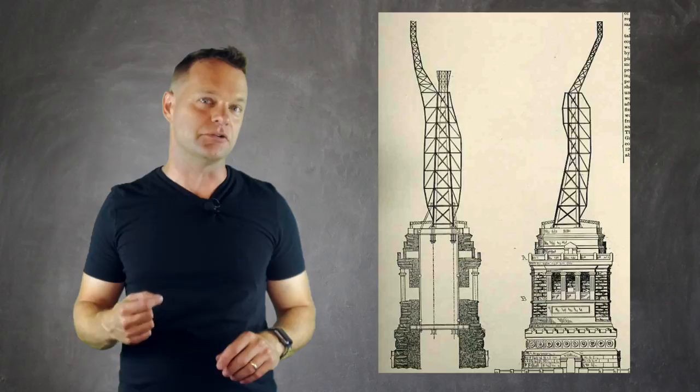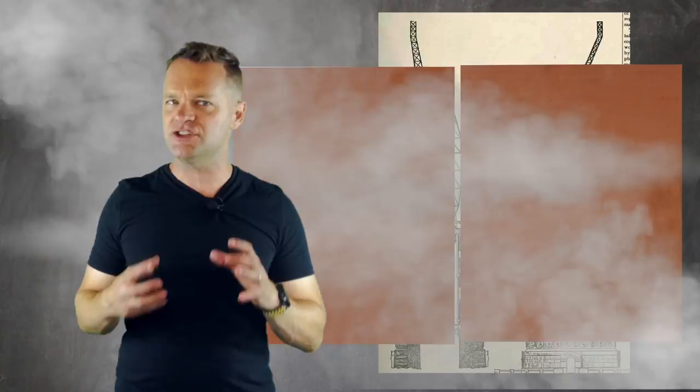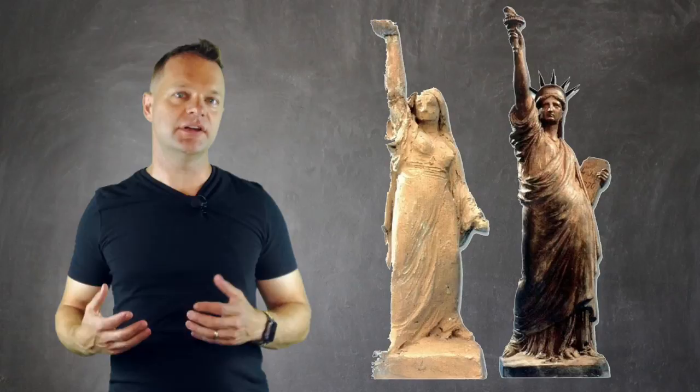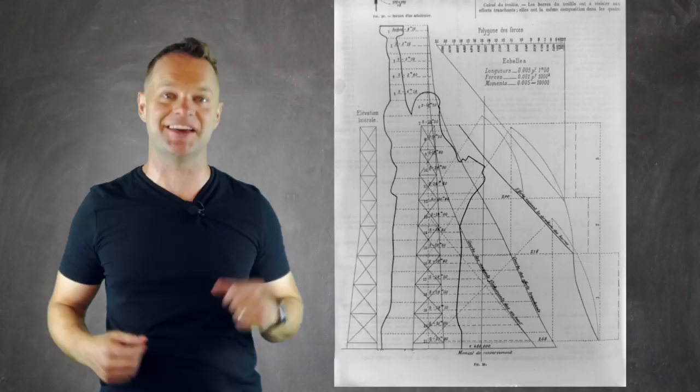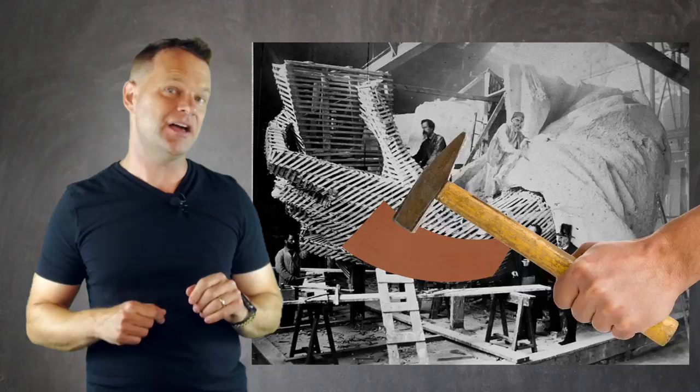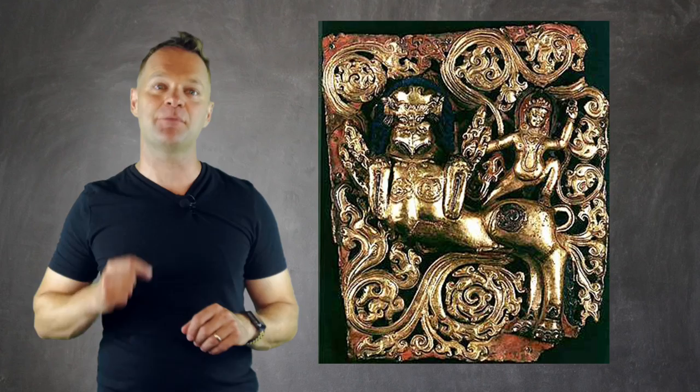Copper would easily expand and contract with the changing temperatures as opposed to stone or bronze. Several models of the statue were created, then artists used some sweet math in order to create the necessary pieces on a giant scale. The sculpture technique they used was called repoussé, where you create huge molds out of wood and plaster and then hammer sheets of copper metal inside the molds. This technique dates back to the 3rd century BC in the Middle East. Each piece of copper had to be annealed — heated until bright red and then cleaned to remove the pitch or tar-like black substance left behind.